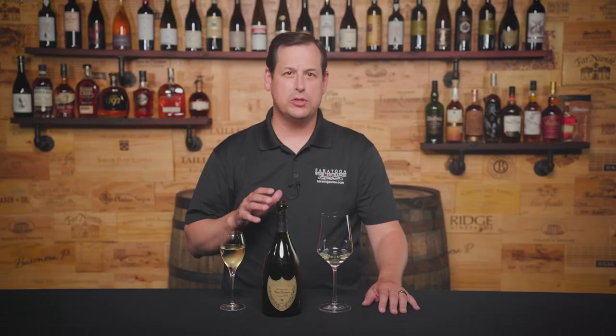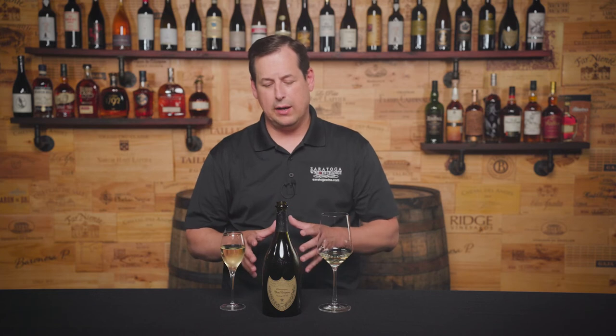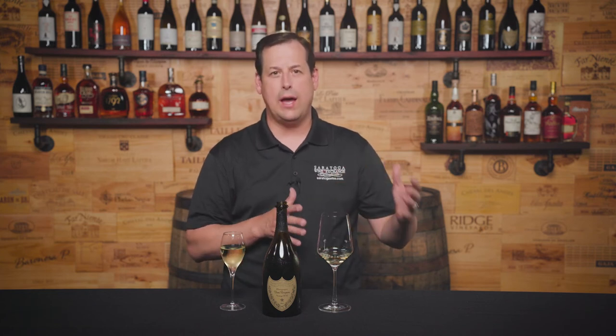There's a reason Dom Pérignon is one of the most well-known champagnes in the world. Oftentimes, the product doesn't match the hype when you hear about something so often, but that's never the case with Dom Pérignon. The 2012 here breaks the mold, even for Dom Pérignon's already high standards. It's an outstanding, although not completely traditional vintage, and I highly recommend trying it.